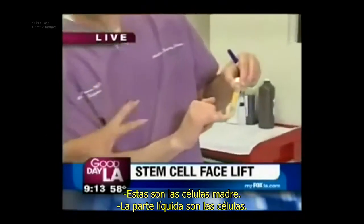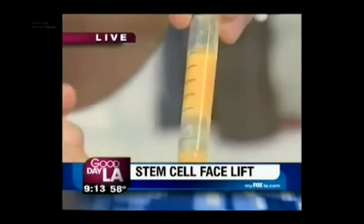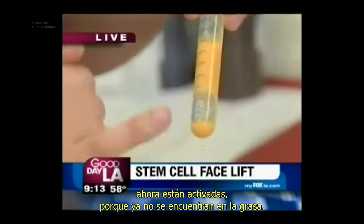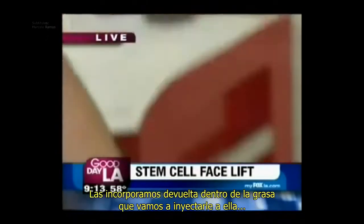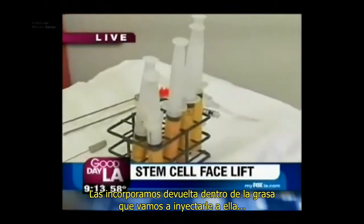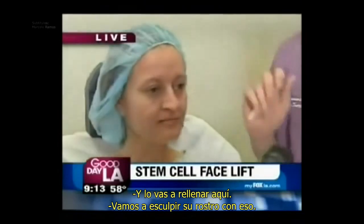We took half the fat, stripped it of all the stem cells that were in here, and we added it like this. These are the stem cells — the liquid part are the stem cells. So we've separated it out: this is the fat, this is the stem cells. We took the stem cells from here. Now they're activated because they're no longer sitting in the fat. We've injected it back into the fat that we're going to inject into her, and we're going to sculpt her face with it.